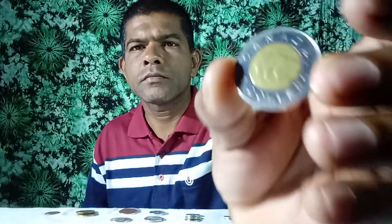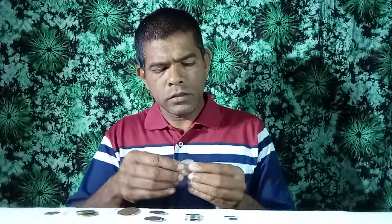This is a $3 coin. This coin was issued in 2001. Look at this $2 coin — this is a commemorative coin. This coin was issued in 2020.